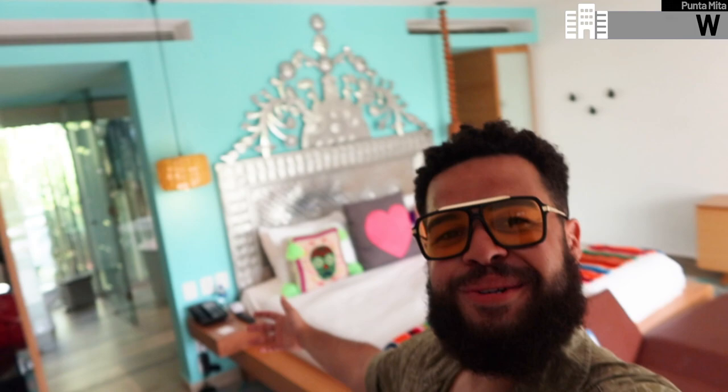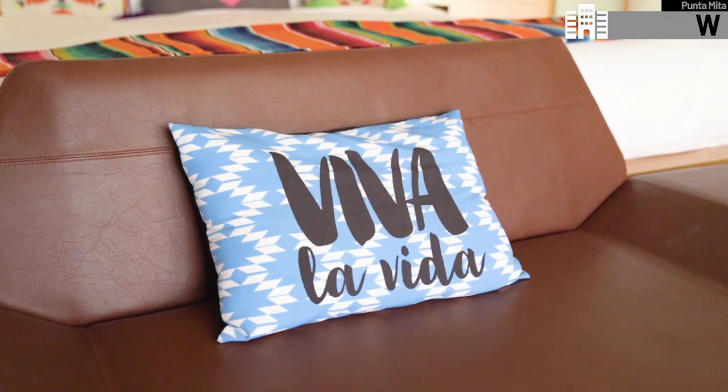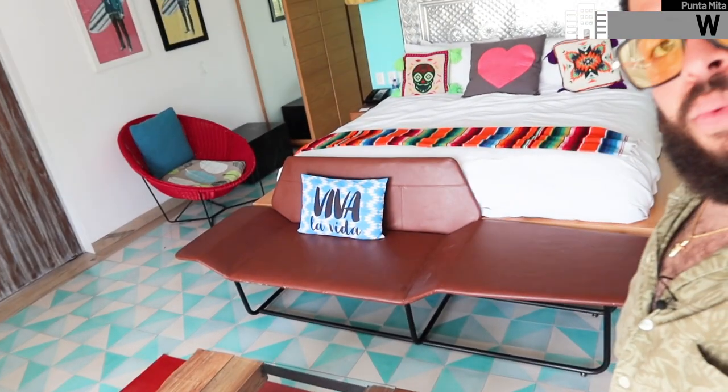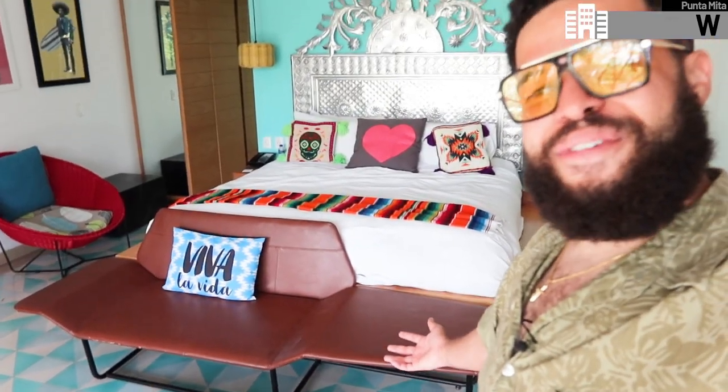Welcome to room 4122 here at the W Punta de Mita. Right off the bat, you can see that this place is very vibrant, very colorful and lively, and just super bright and spacious. The color palette and theme of the room kind of just screams fun and party and have a good time — it really gets you up in your spirits. We've got a lovely king size bed equipped with throw pillows and a lovely decorative blanket, plus a seating area at the foot of the bed.